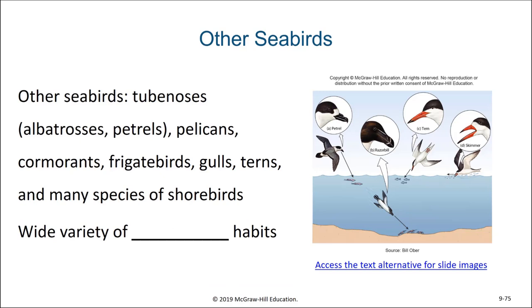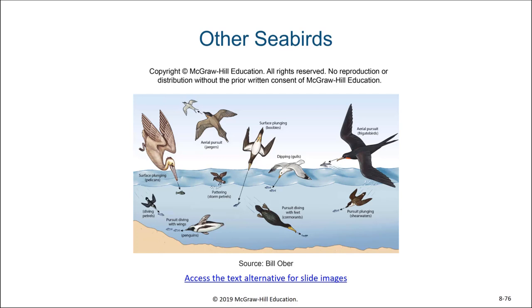Other types of seabirds include tube-noses such as albatrosses and petrels, pelicans, cormorants, frigate birds, gulls, terns, and many species of shorebirds. There's wide variety in the feeding habits of these seabirds, with the beak shape often giving clues as to what the feeding habit would be. Some birds feed on surface organisms, others can dive and pursue organisms underwater, and some seabirds actually target other seabirds — trying to make them regurgitate their last meal and eating the fish they had already consumed.